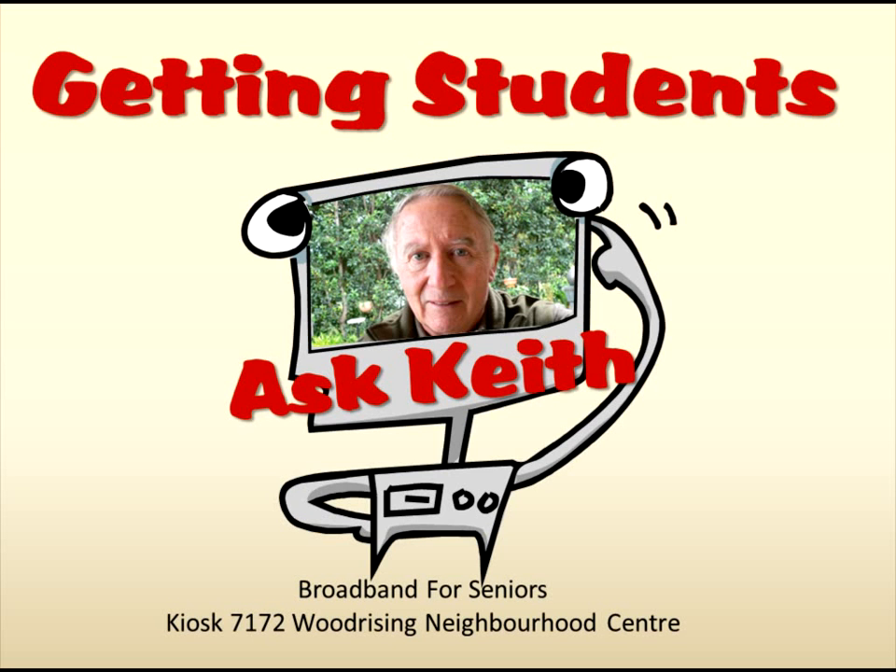Hi, I'm Keith at Wood Rising BFS Kiosk. A question I get asked is how can you get seniors to come to your kiosk? Where do you find them? How do you convince them of the value of coming? Well, here's my 25 cents worth of advice.